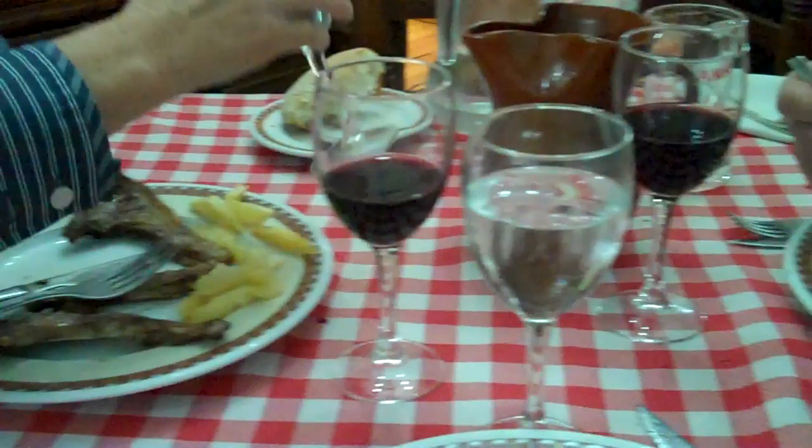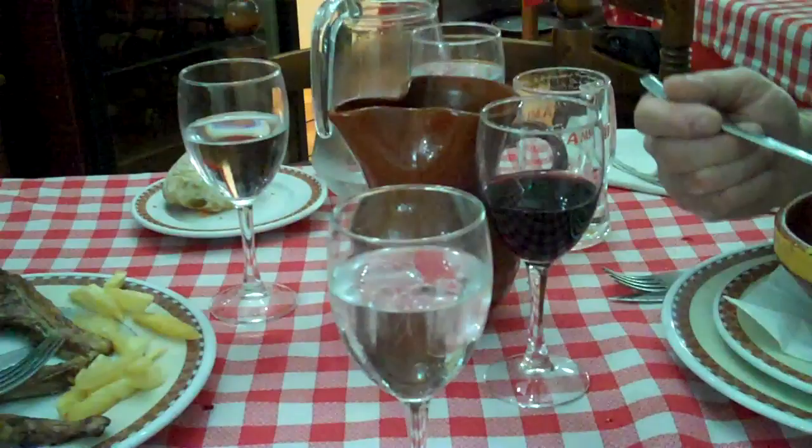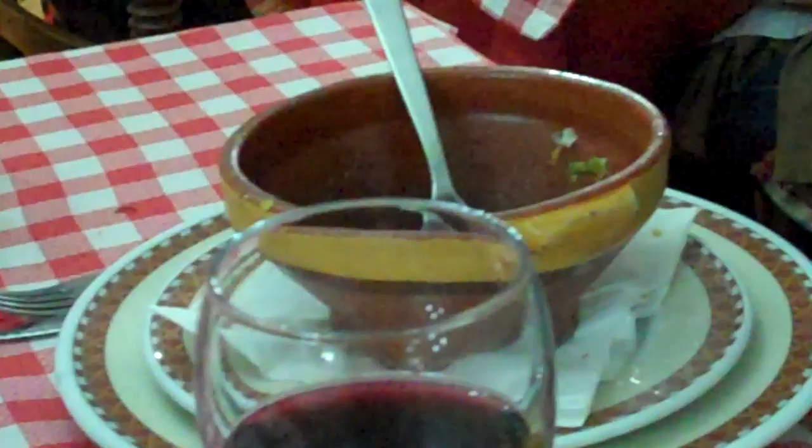I am having lunch with a couple of friends at one of the local restaurants. We have had the Menú del Día, which is the menu of the day. And here my friend Regulo is still having the first course, which was a very nice stew.